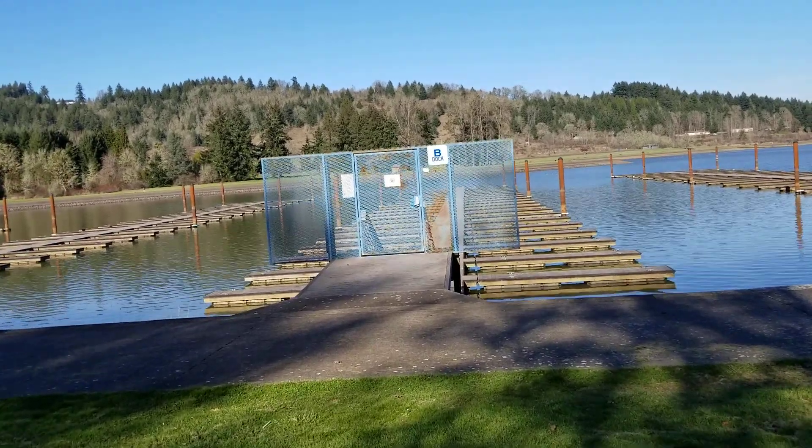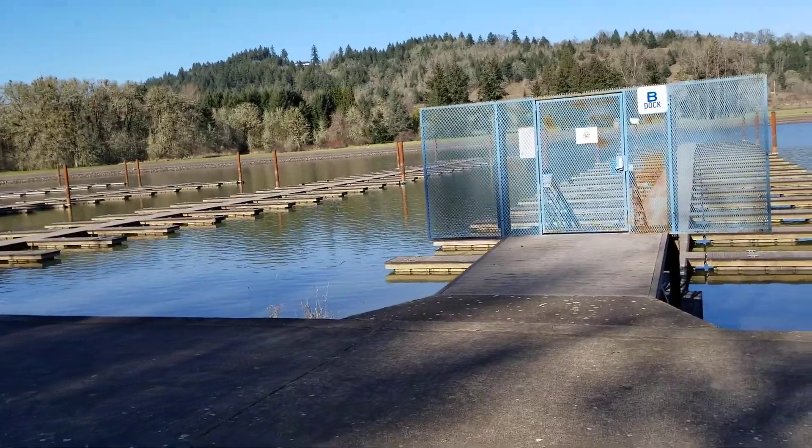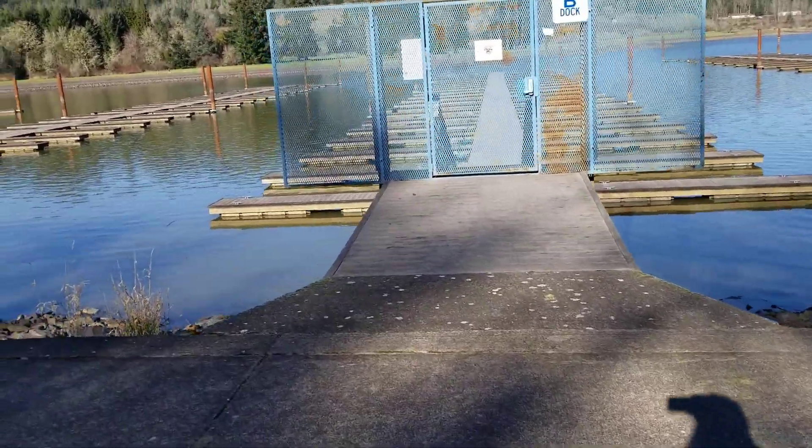We got going on here, looks like the lake has filled back up folks. We are up here at — where are we? Fern Ridge, right outside of Eugene, Oregon.